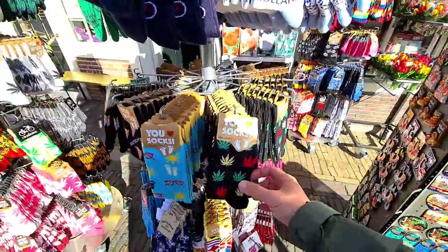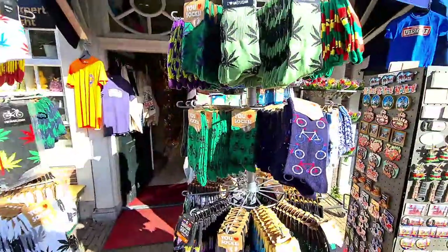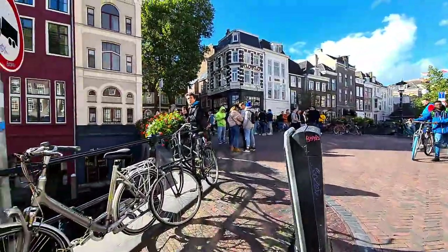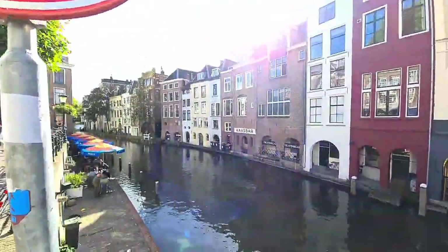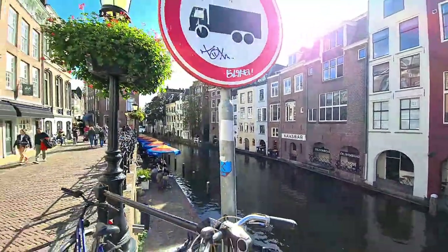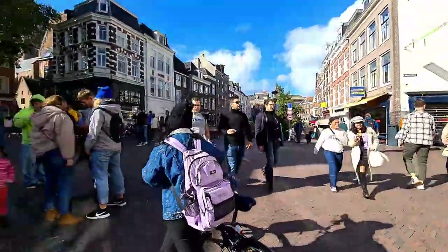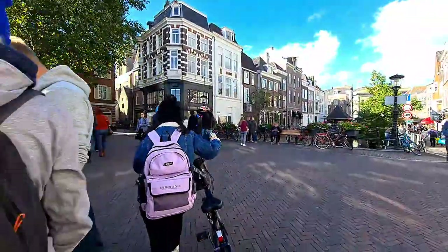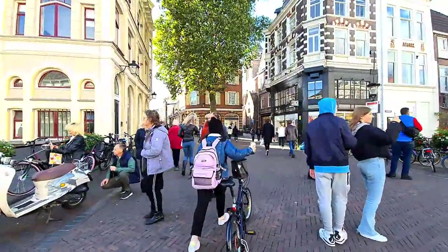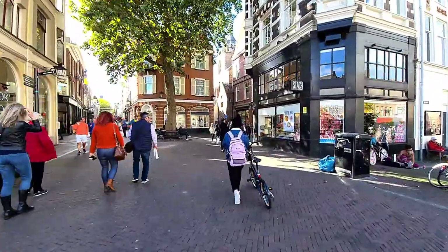Here they also sell green stuff, socks, and bicycles. The bicycle life is bigger than Amsterdam here because of the student population, and there is more bicycle infrastructure throughout the city. In fact, the biggest bike park in the Netherlands is located here with a total capacity of more than 25,000 bicycles.